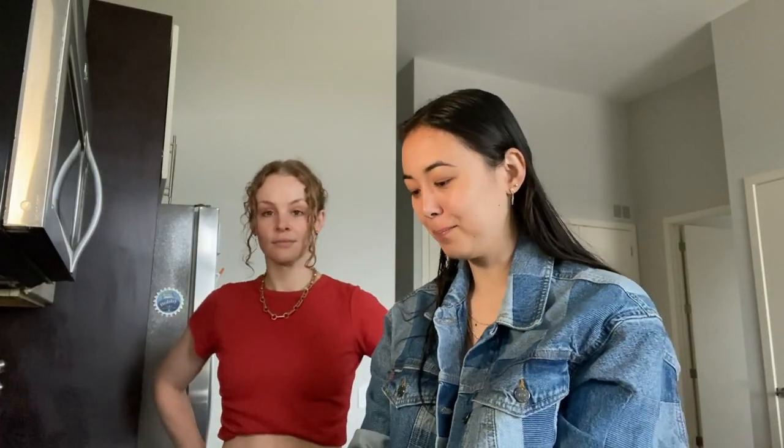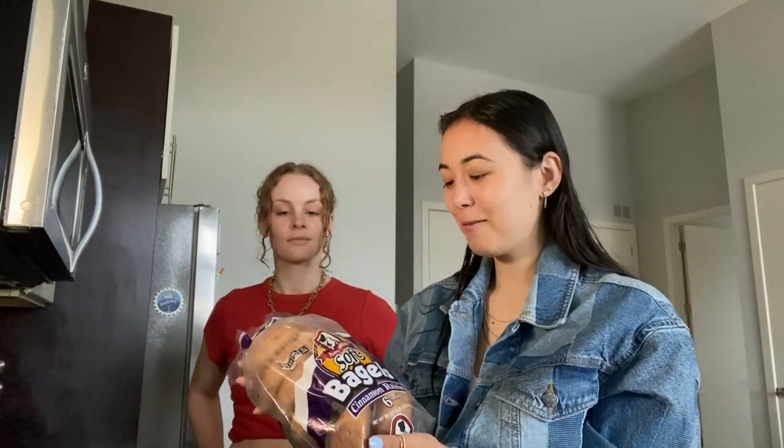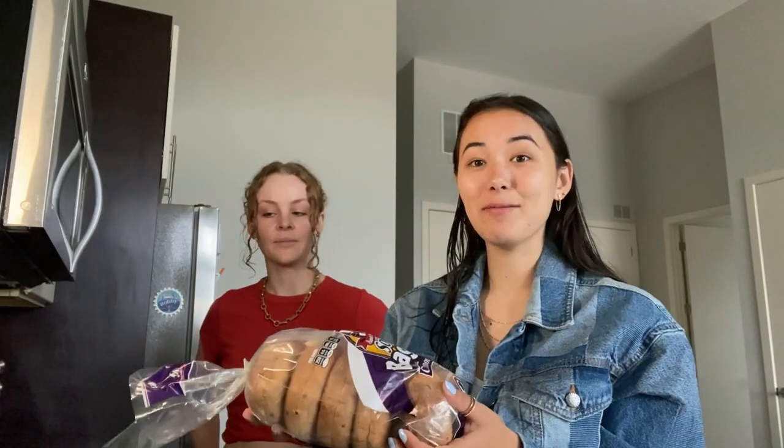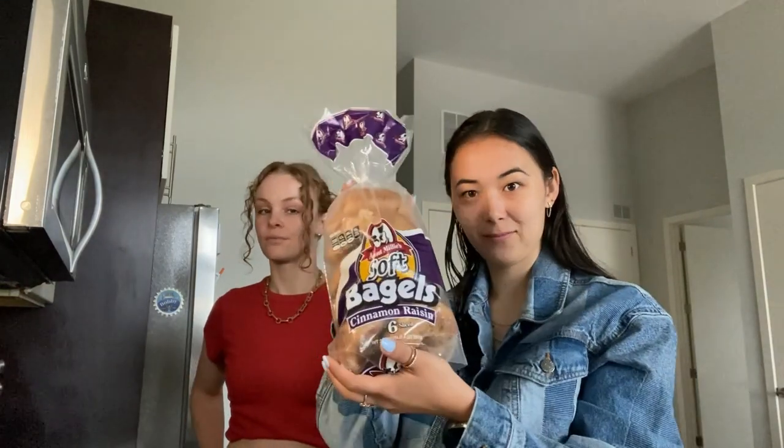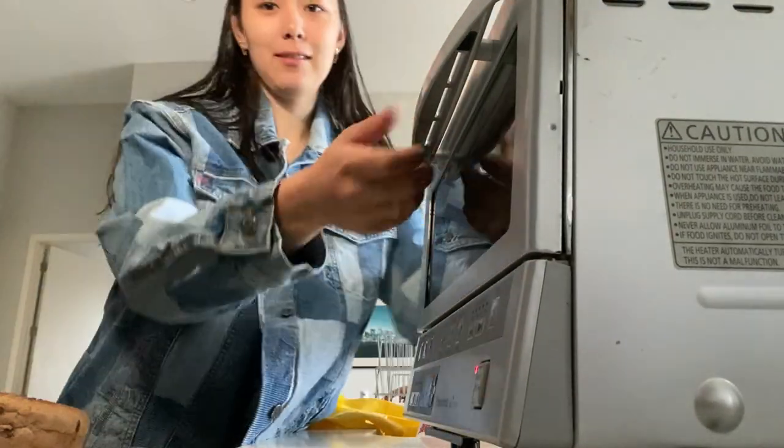So our first meal of the day is going to be some cinnamon raisin bagels. Not really Chicago-themed — we'll get there. But we gotta eat before we caffeinate. First meal. Oh gosh, you can see my dairy dishes. Authenticity.